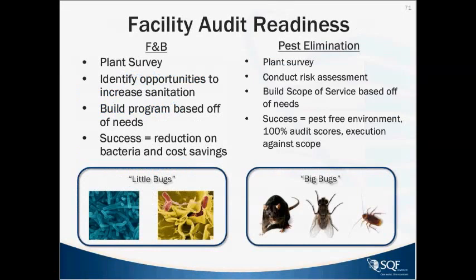In terms of being audit-ready, the food and beverage plant survey identifies opportunities to increase sanitation as best as possible. Build the program based on needs, with success measured by reduction of bacteria and cost savings associated with avoiding food recalls. Pest elimination includes regular plant surveys — some facilities will have a pest management provider on site every day due to their size. Conduct a risk assessment on true risks to pests. Build the scope of service based on needs, with success measured by 100% audit scores, execution against scope, and a pest-free environment.